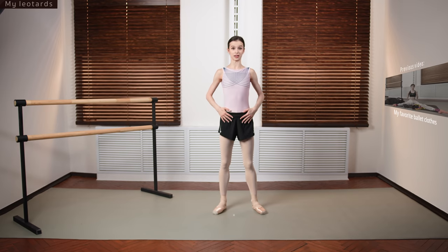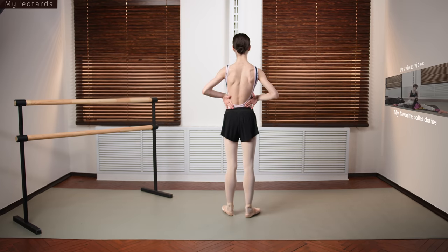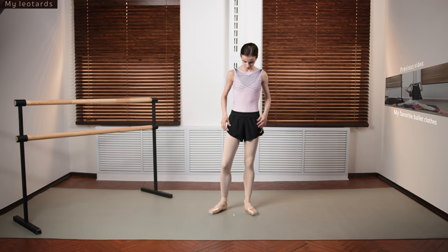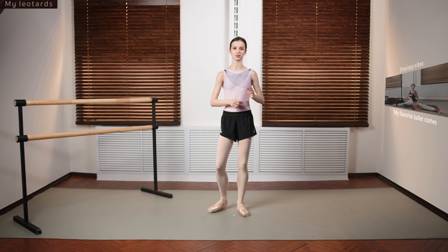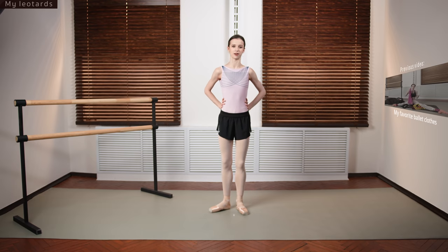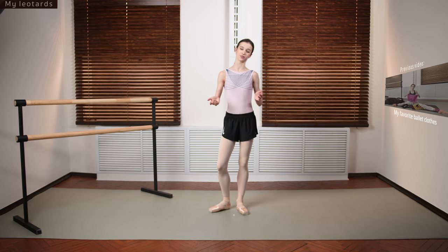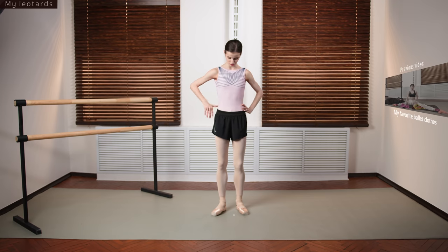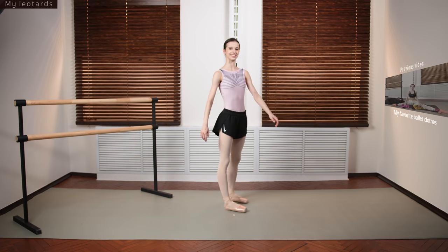This one is by Kito Dancewear. The standout detail is the very open back — it looks beautiful in photos and videos. The one unfortunate thing is it's a little tricky for duet rehearsals because the back gets slippery and it's not comfortable for your partner. So I can only wear it for solos, but I really enjoy wearing it. Nice color and a lovely little design.